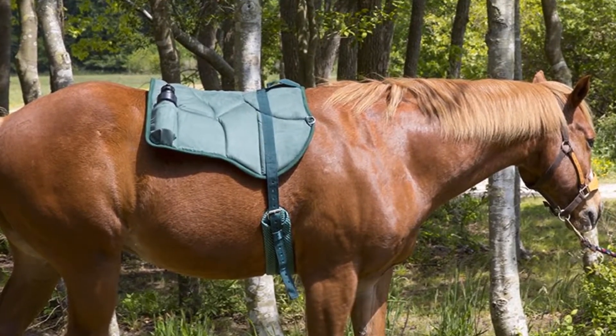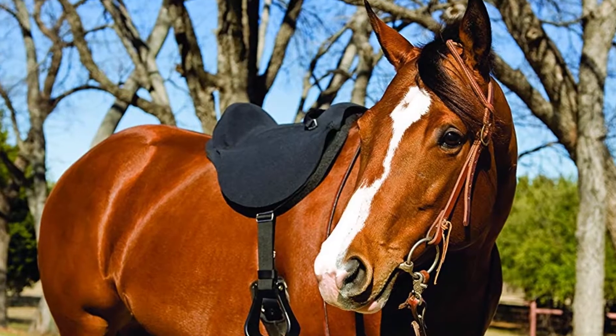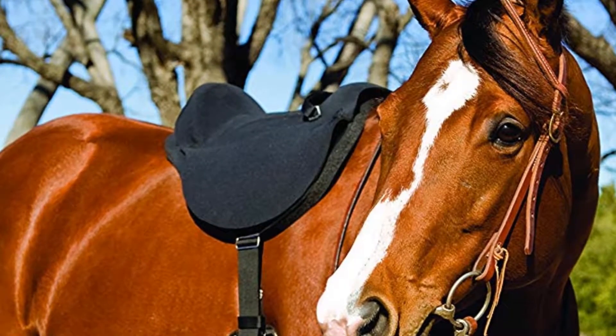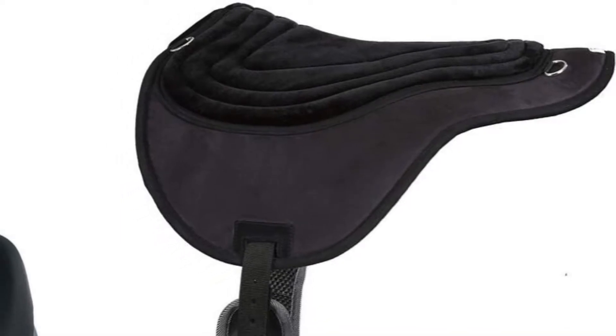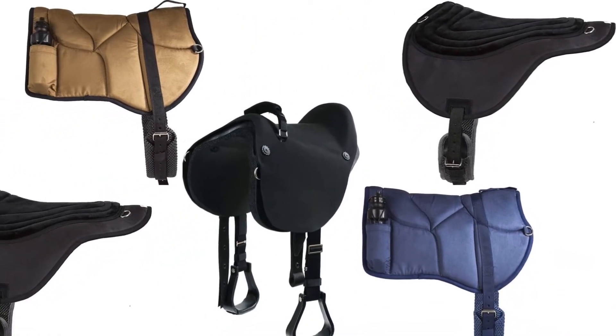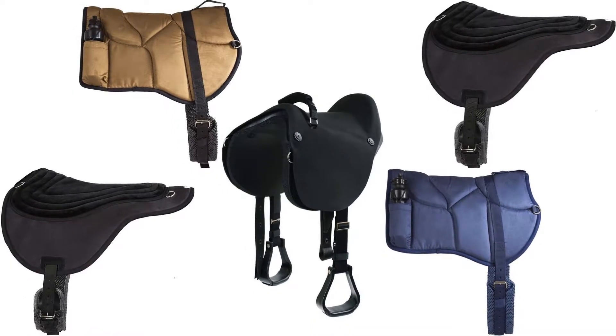The pads available these days are light in weight and are great for riding casually on horseback. These come in non-slip materials too so that even uphill, you will not have any chance of fall. Talking of the types today, you will come across many brands specializing in these. Let us check the top 5 bareback pads available in the market.